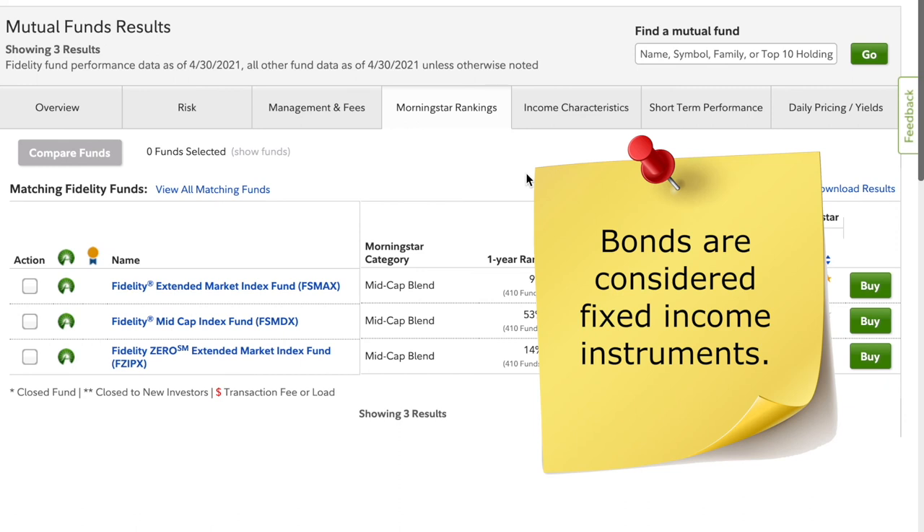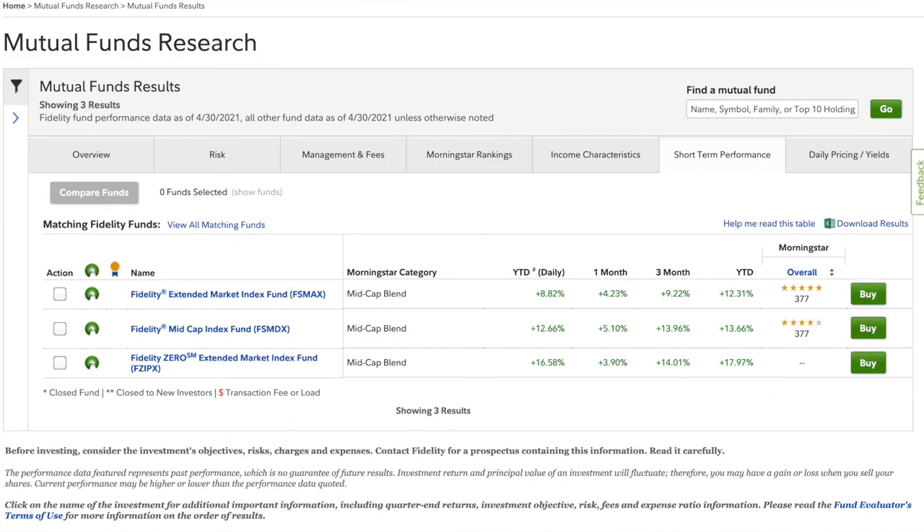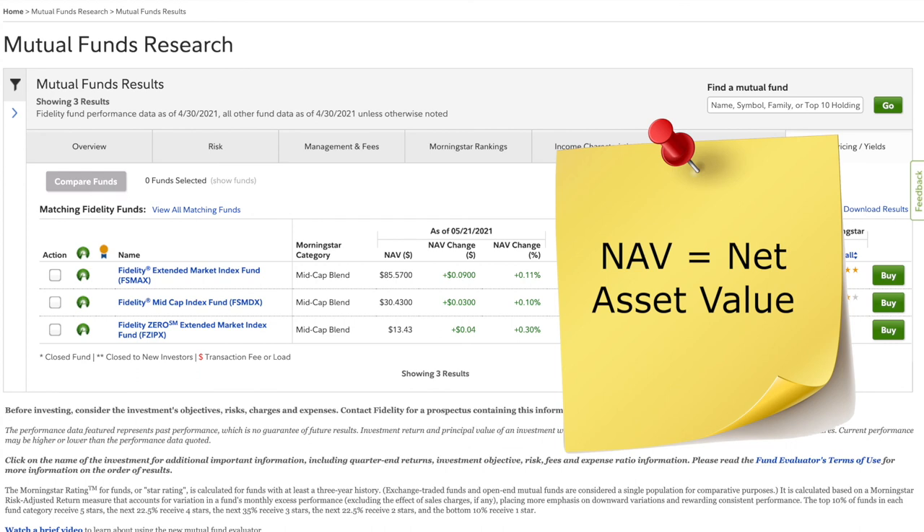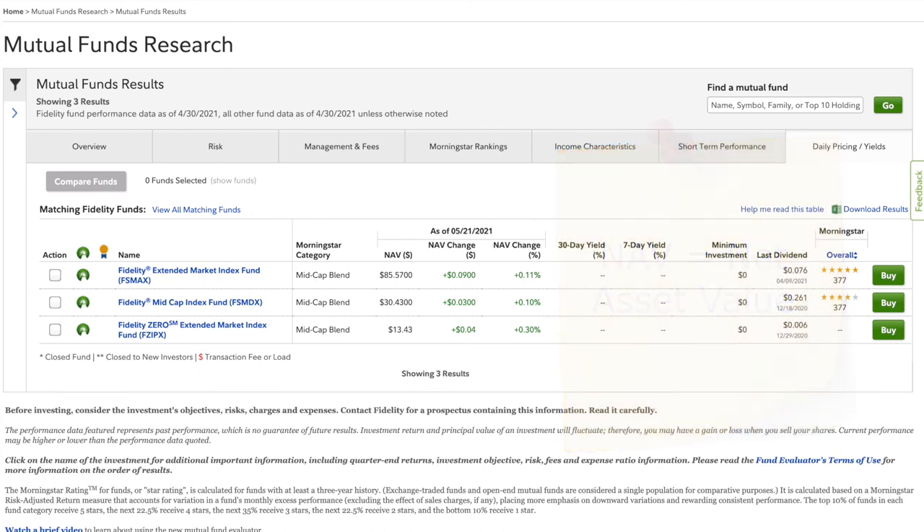We're going to skip the income characteristics tab and head to short-term performance, which gives a more granular view of what's going on in recent months and the current year. Year-to-date daily describes cumulative returns, whereas the year-to-date metric alone doesn't account for compounding within the year. Those two values tell different stories, so you'll want to consider both when researching and deciding between Fidelity index funds. The daily pricing and yields tab gives us information about the current net asset value, or NAV, per share, as well as daily changes by dollar amount and percentage.